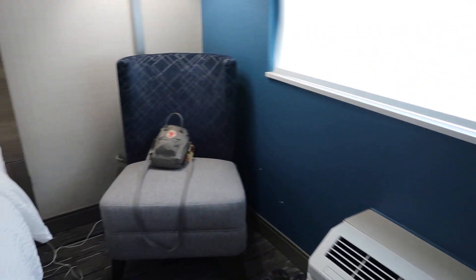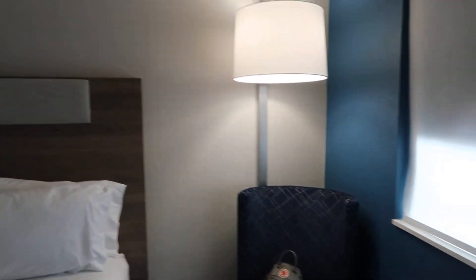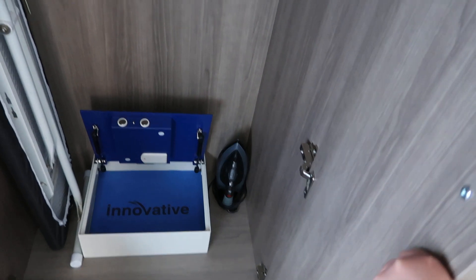And then there's a little chair right there, and a lamp. The closet has a safe, an ironing board and an iron, and a laundry bag. Oh, and then there's another mirror right there.